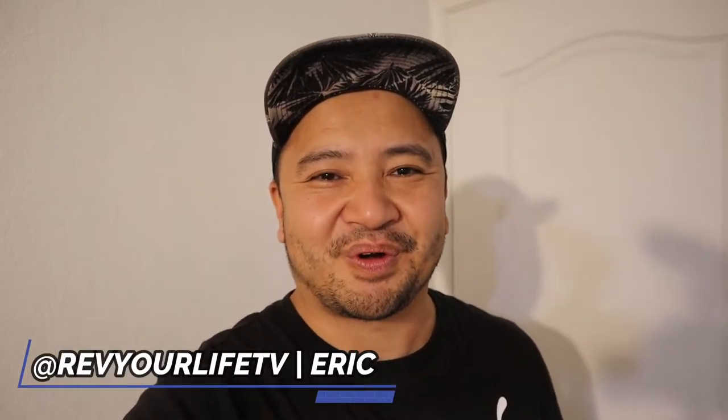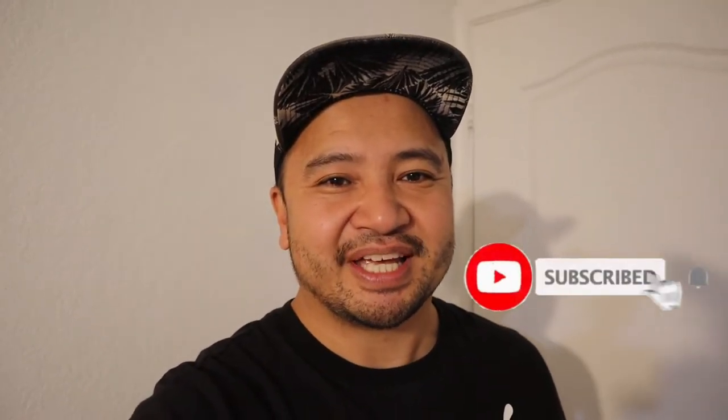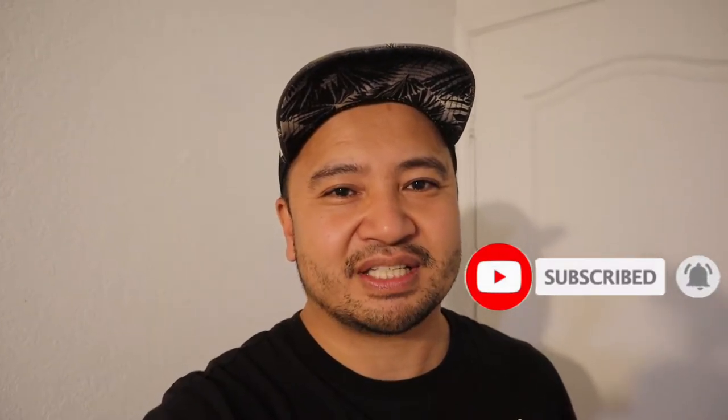Hey guys, how's it going? It's your boy Eric Luis of Red Bull Life TV. Now for today's vlog, we're going to be going to an undisclosed location where there's some filming going on. The reason why there's filming is because one of my car influencer fam, Ms. Sarah Choi, is in town in San Antonio. We're going to go there and pay a visit — it's a meet and greet, so it'll be cool to actually talk cars and see what's going on on a Friday evening. We're all about the cars here, so let's go ahead and get started.